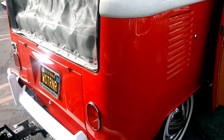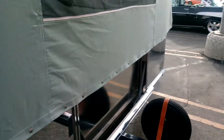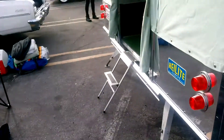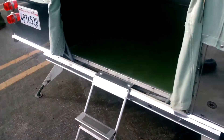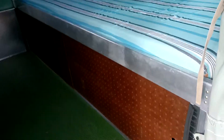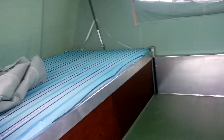It was even towing a camper. That camper is a new one. Let's see who's hiding in the camper. Look at that!